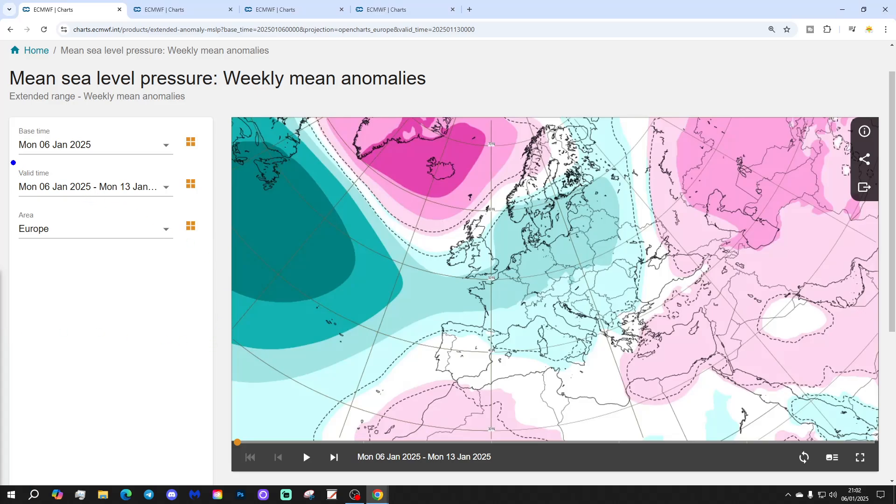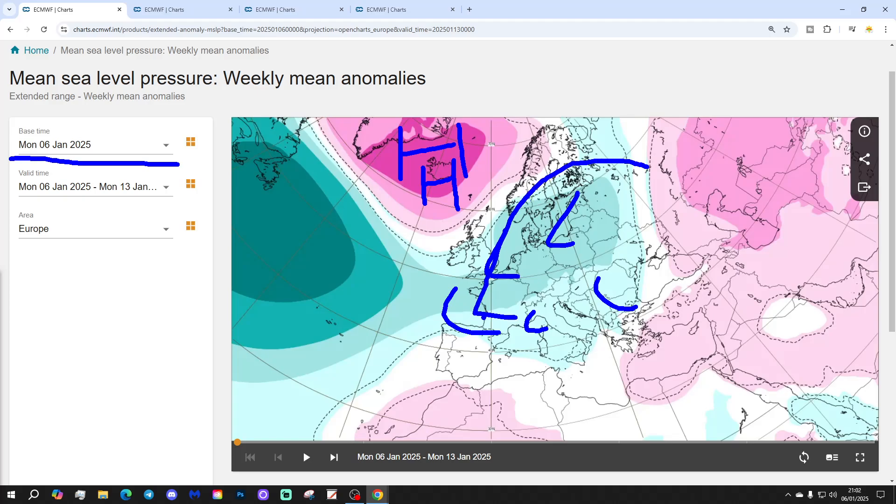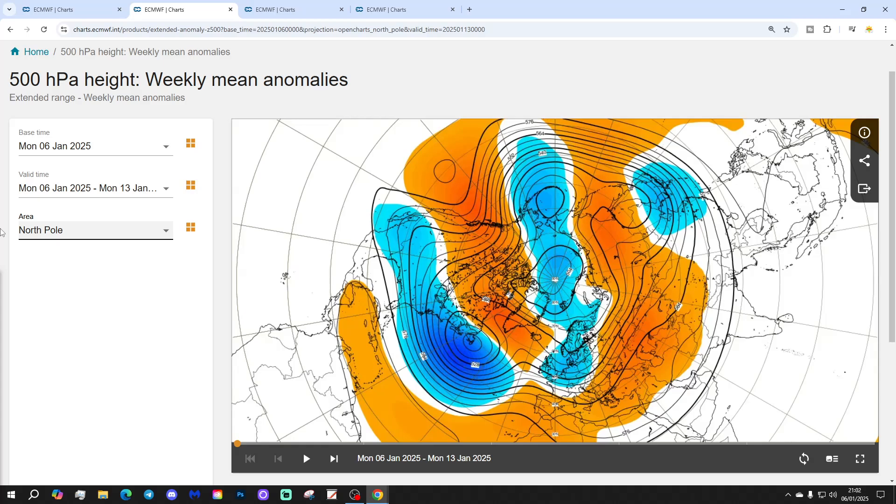Let's start off with week one — mean sea level pressure anomaly — taking us through this week, which is the 6th to 13th of January. A blocking area of high pressure is sitting around Greenland and Iceland, with a trough of low pressure through the west of Europe. That brings cold air down into the northwest of Europe. At the same time, there's a ridge over in the east bringing up milder air through eastern and southeastern parts of Europe. The 500 millibar height anomaly shows high pressure in the Atlantic up to Greenland and Iceland, a trough of low pressure through the northwest of Europe, and then a ridge in the south and east of Europe, with the jet stream doing something a bit like that.